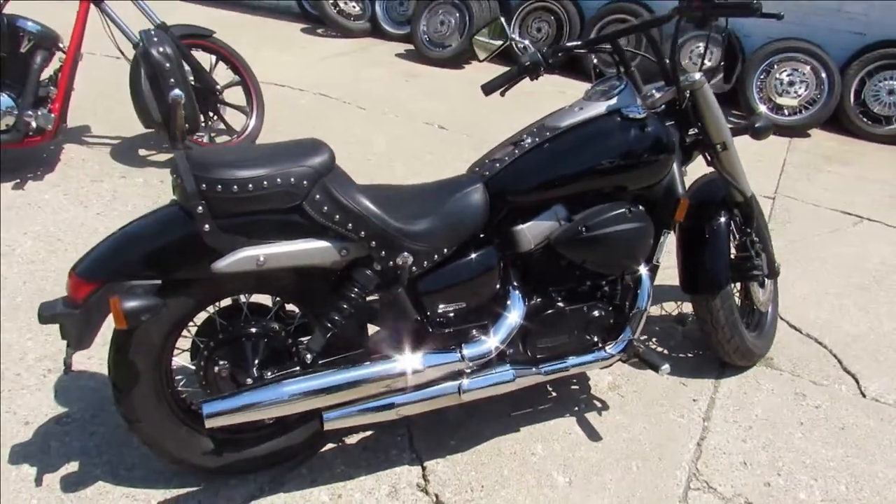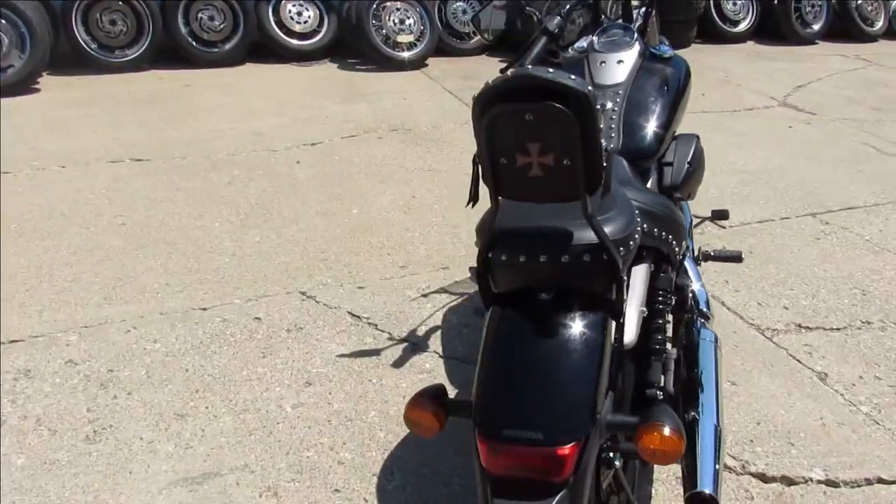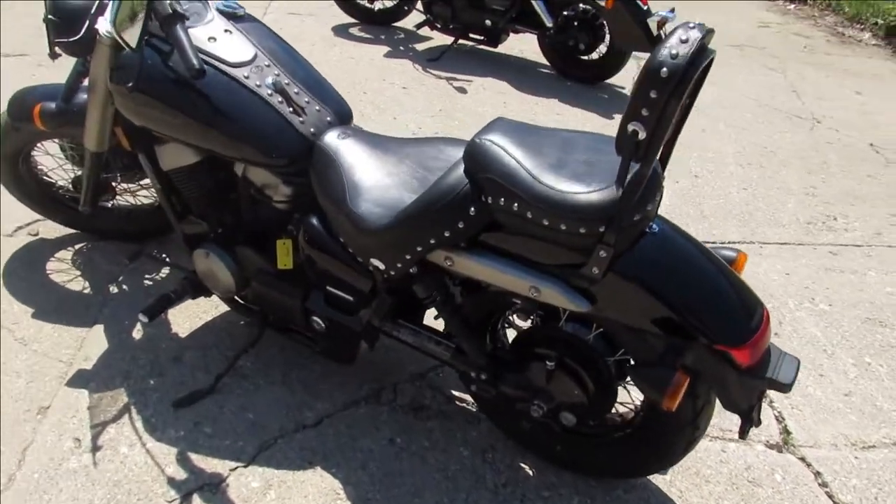Hey guys, it's Approval Powersports. We're doing some videos on our used Hondas we just got in. This one is a 2010 Honda Shadow Phantom 750. Nice clean bike — it's all stock, no modifications.